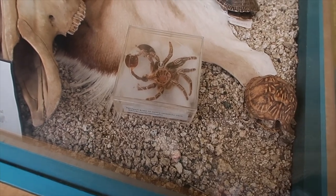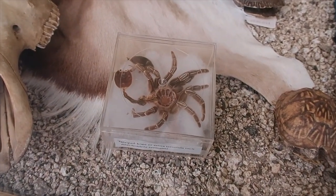You may or may not know this about me, but I used to have a pet tarantula.